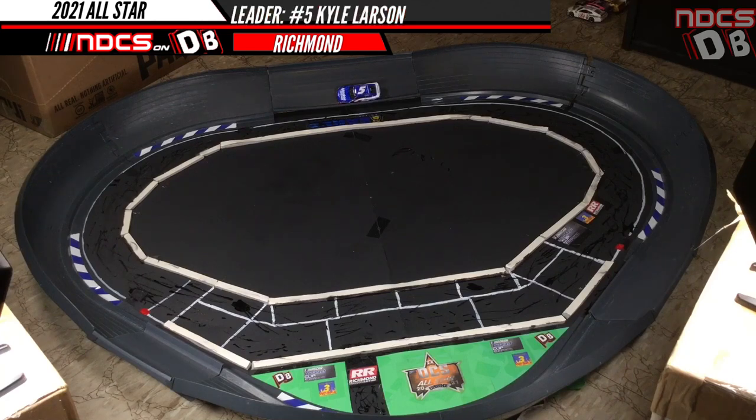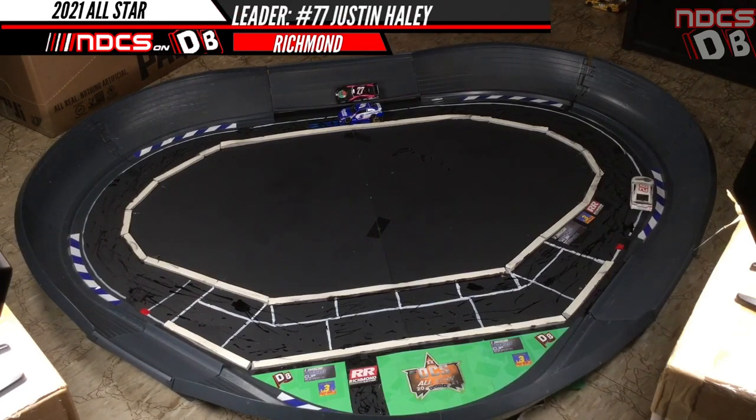Larson — pretty good run right there. AJ Allmendinger, definitely an upset car, but could he win it? Not good enough. Here's Justin Haley. This car, believe it or not, won at Richmond in Season 3. And sure enough, Justin Haley is out front.